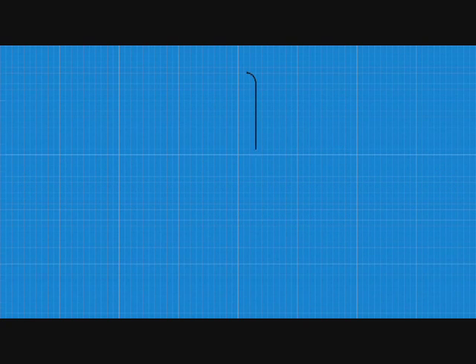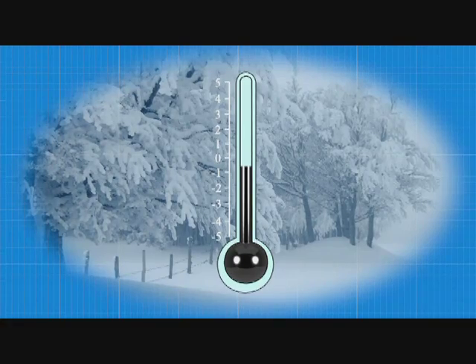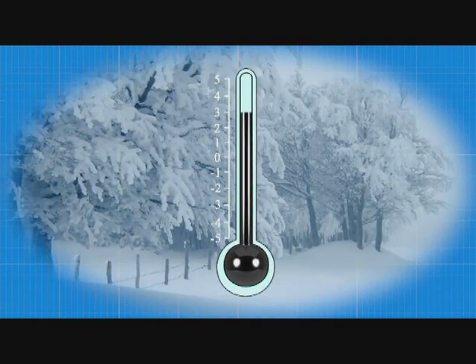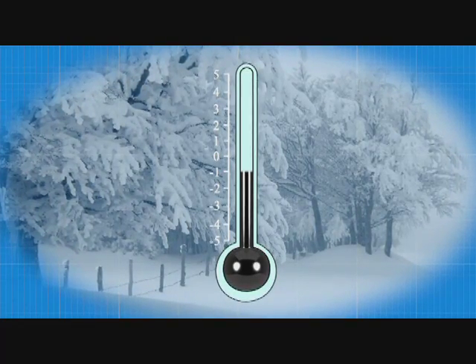Another simple way of visualizing negative numbers is a thermometer. It's a cold day — the temperature is about 3 degrees centigrade. The forecast tells you it's going to drop 4 degrees, which brings us to a temperature of minus 1 degree.